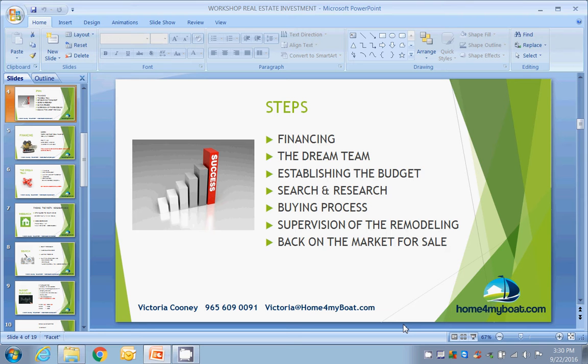The buying process — that is from the moment you put in an offer to the moment that you get the keys to the property. The supervision of the remodeling: why you should do it, where are the best bang-for-your-buck solutions. And back to the market — how to put it back for sale and make some profit.